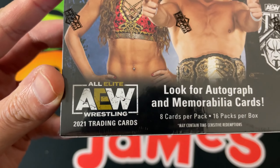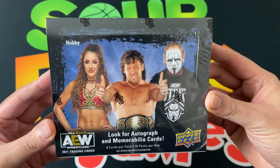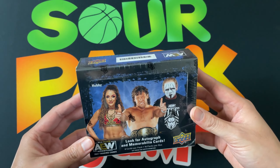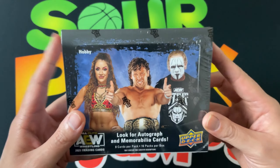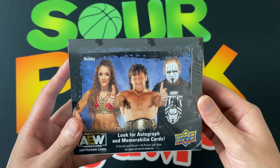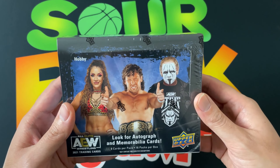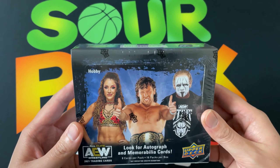Today it is finally here. I was able to snatch this up from my local LCS. It's the 2021 AEW All Elite Wrestling trading cards, officially released this past Thursday on the 6th. If you want to jump straight to the card rip, I'll leave a timestamp down below. If you want my overall thoughts on the product, I'll leave a timestamp down below as well.